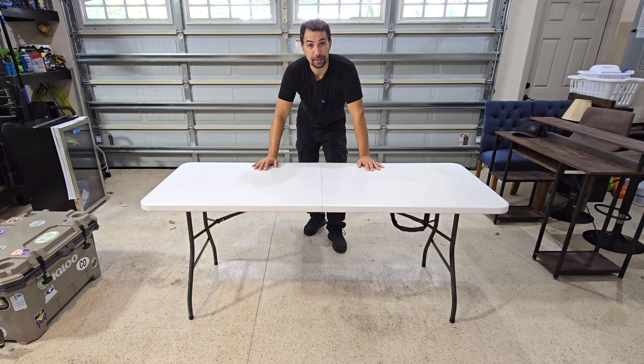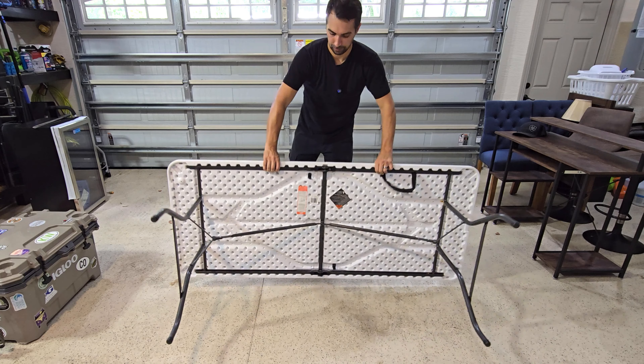The best thing about this product is that it's easy to break down. I'm going to show you that right now. Flip it.